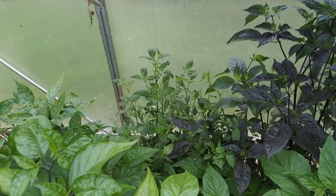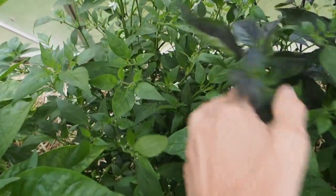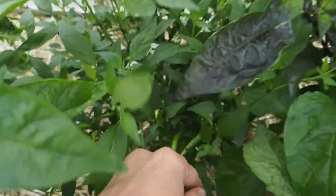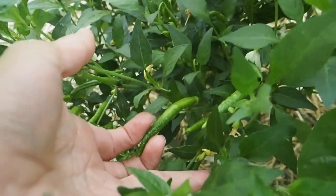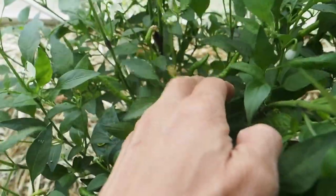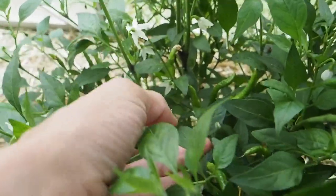Buried in the back here is the orange Thai pepper and we do have quite a few pods set on there. They're very thin and kind of long, so we're just waiting for those to start turning some color, but it seems to be very productive as most Thai peppers are.